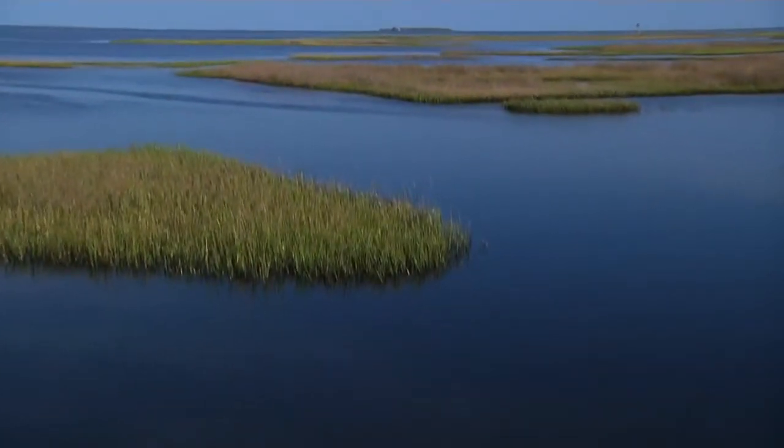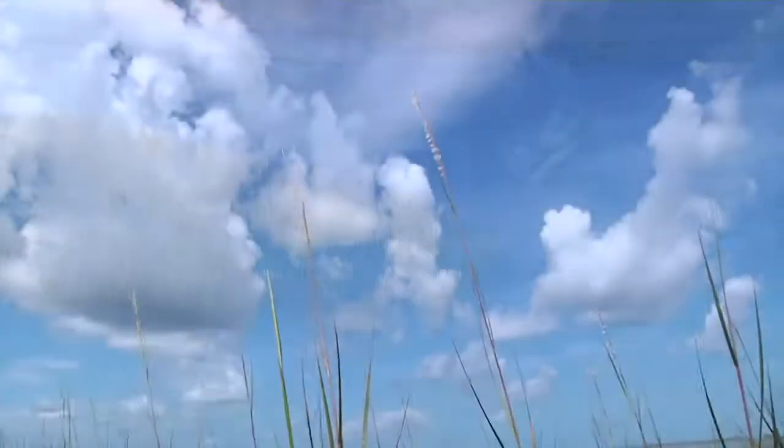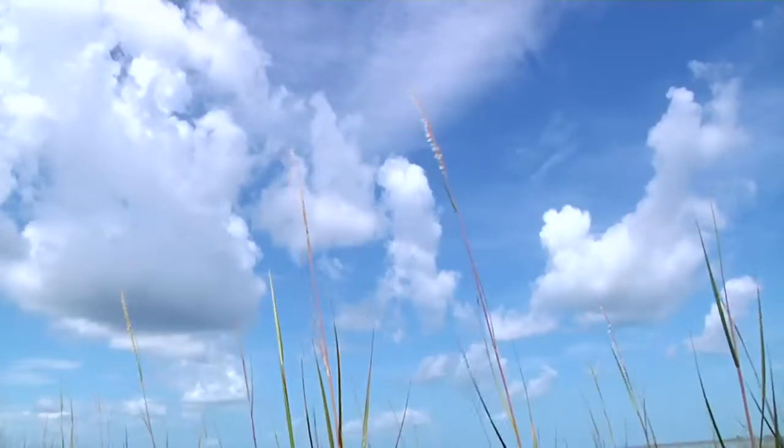One of the really clear signs is that the Spartina — the cordgrass — is sending up reproductive stems which are much taller than the surrounding marsh and they look really feathery. They have kind of this yellowish feathery appearance.